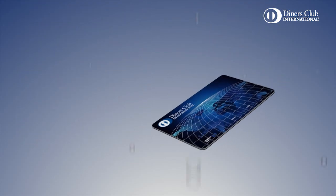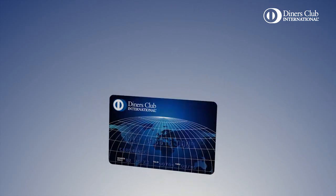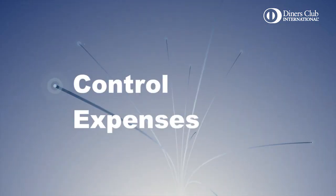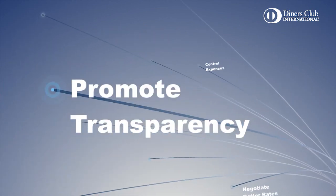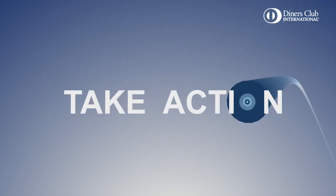Based on years of experience with corporate card programs and customer-focused research, Management Information Solutions empower businesses with the tools to analyze and control expenses, negotiate better rates with vendors, promote greater transparency and enforce travel policy. And most of all, take action.